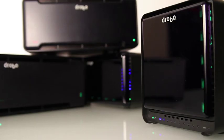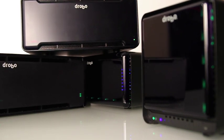So how do you make sure your storage is always up, available, and protected without dedicating your life to its care and feeding? Simple. It's called a Drobo. And best of all, there's a Drobo for every size budget and application.